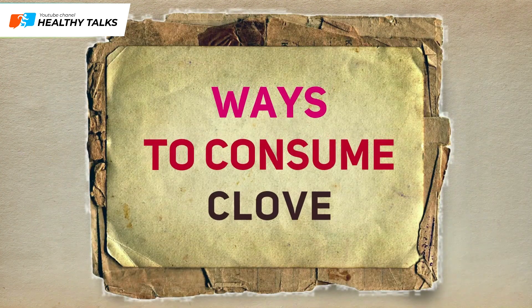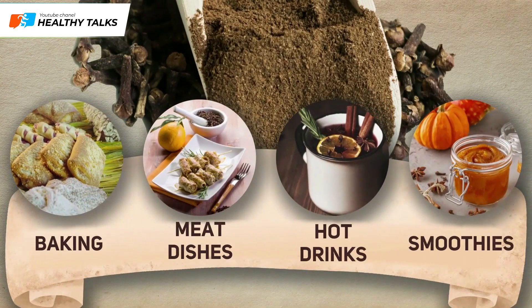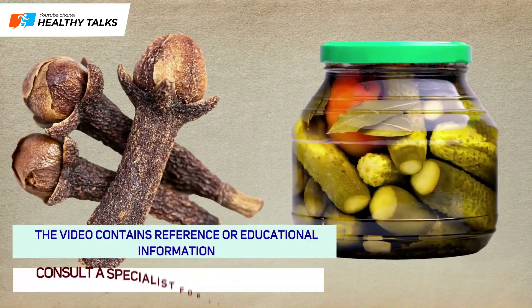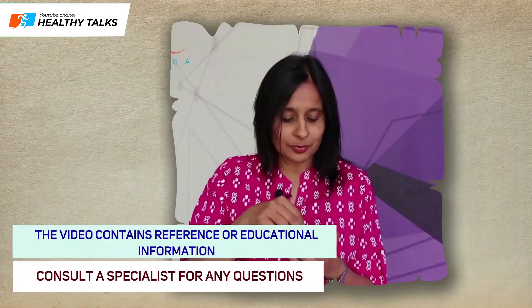So, ways to use cloves. Ground spice can be added to baked goods, meat dishes, hot drinks, and smoothies, while whole buds are added to pickles. Also, clove buds can be simply chewed. For the people of India and China, it is quite a common practice.